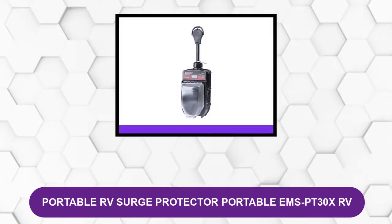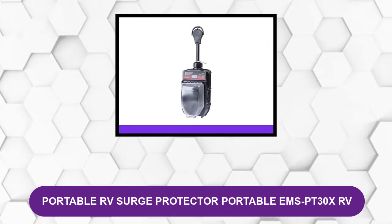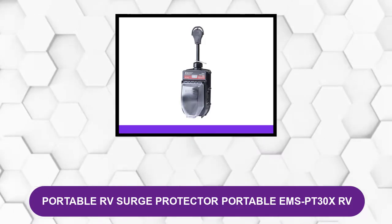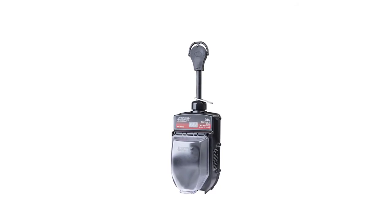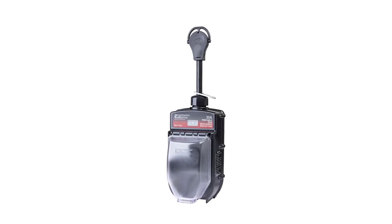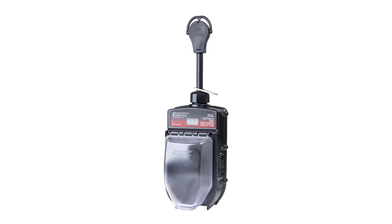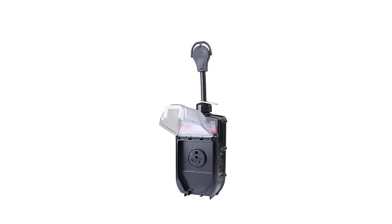At number two: the Portable RV Surge Protector MS PT30XRV. When it comes to the best performing portable RV surge protector, this is another top contender. Made by Progressive Industries, a trusted brand, it's weather resistant — making it ideal for use in adverse weather conditions and protecting your appliances from snow, rain, sun, and wind.